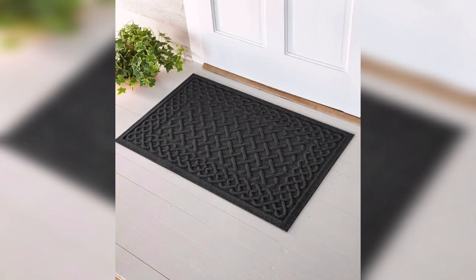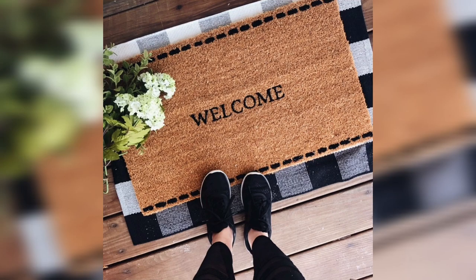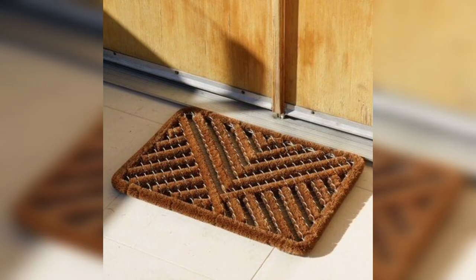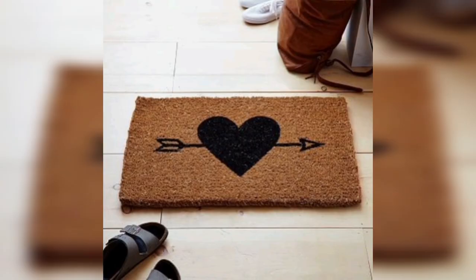Textured doormats can add a tactile element to your entrance and create visual interest. You can choose from a variety of textures like woven or tufted to add depth and dimension to your doormat. This type of doormat is perfect for those who want to add a touch of sophistication to their home.